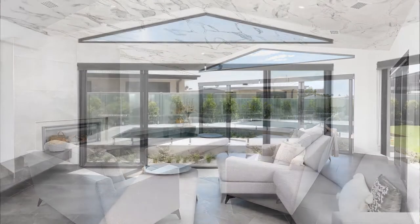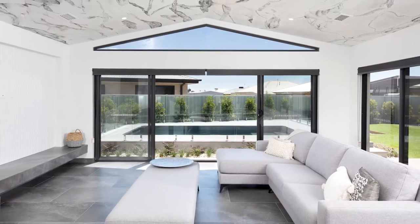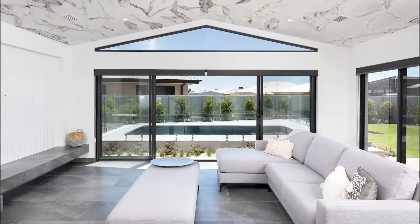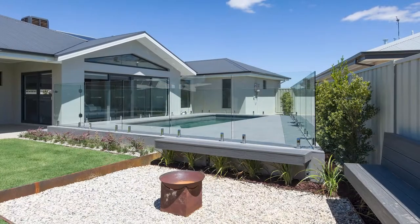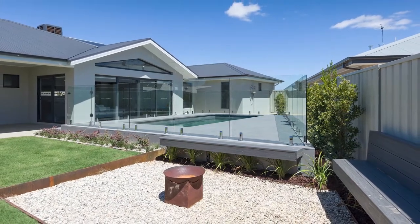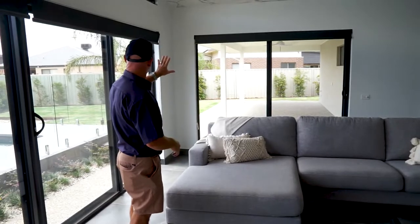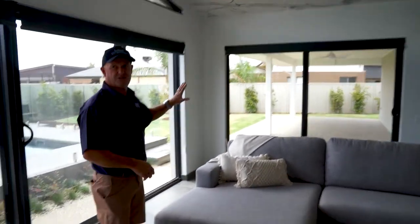It looks out to the north through that big triangular-shaped window, back over the swimming pool and out into the backyard where you've got your nice fire pit, your seats, and your huge alfresco area. It's really in the correct position because you've got north and east, so we're picking up all the right directions.